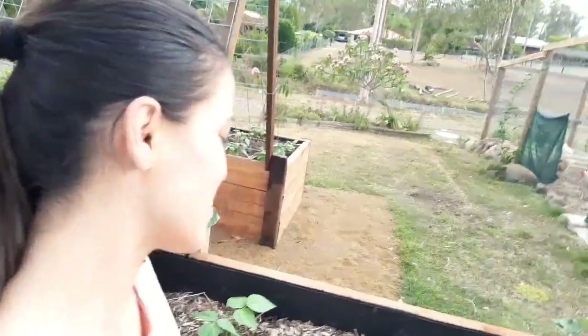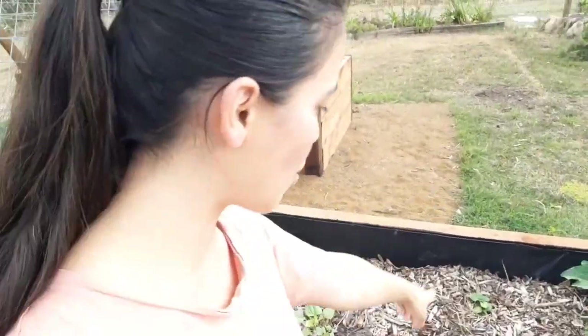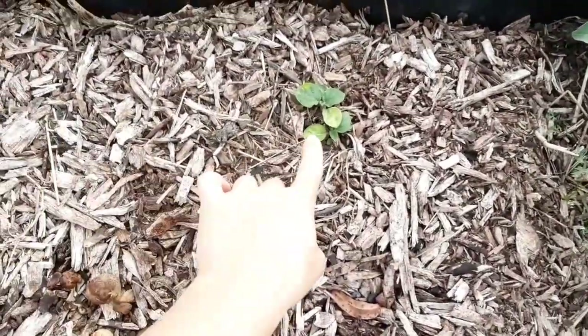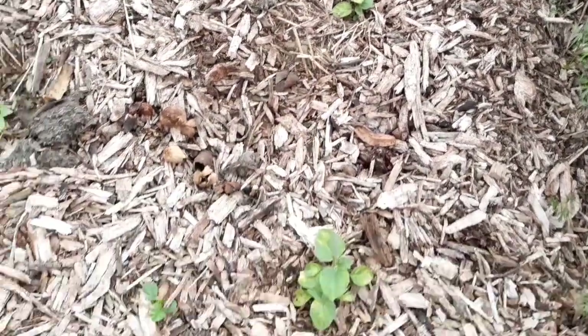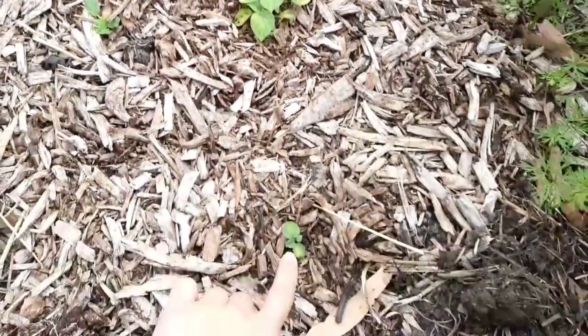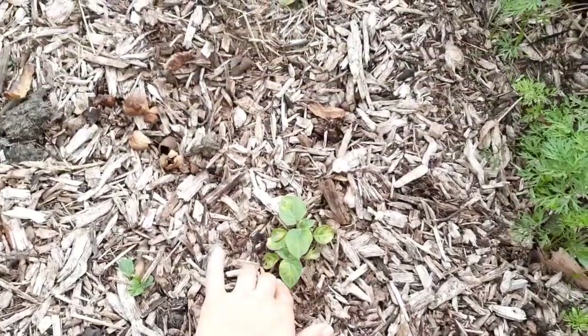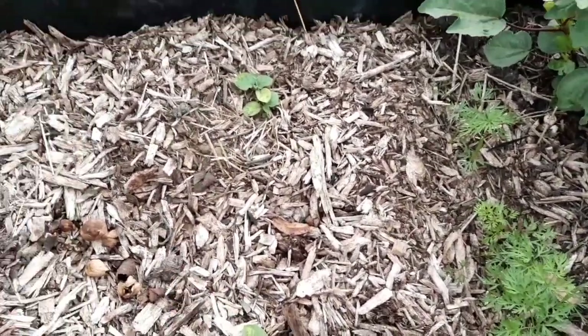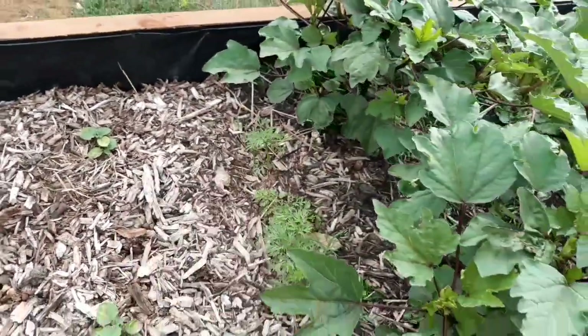Next to the strawberry spinach I've got some golden gooseberries — a few here, a few more here, and another one over here. I'll be trying to transplant those as well and I've already got a spot allocated where I'd like to move them.